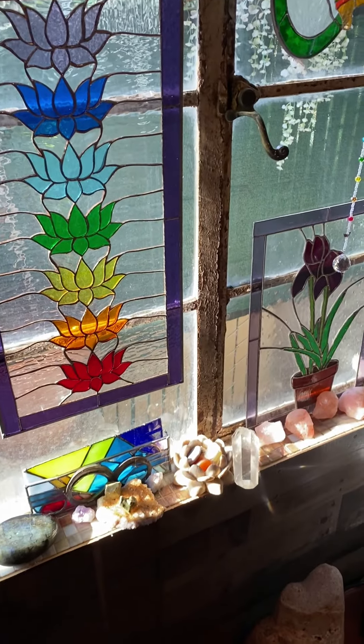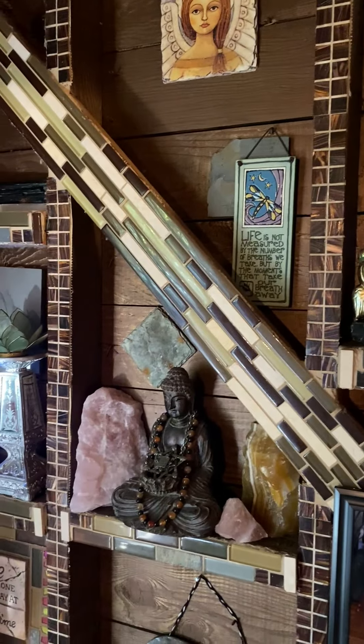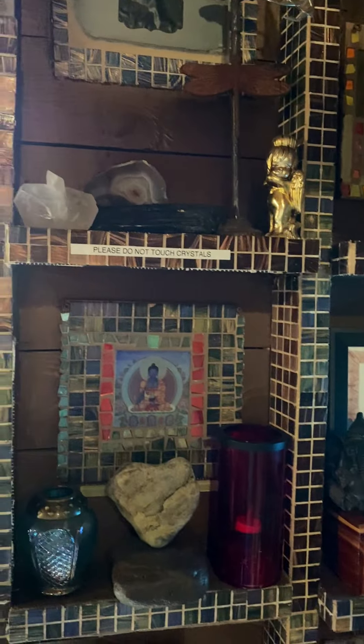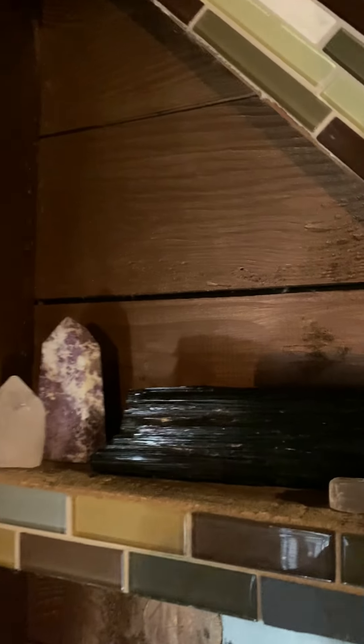As I said, there are a lot of crystals throughout the area. Air purifiers, humidifiers — constantly cleansing the air and the energy in this space so that when you come here and get healing work, you're actually getting some clear, crystal-guided work.